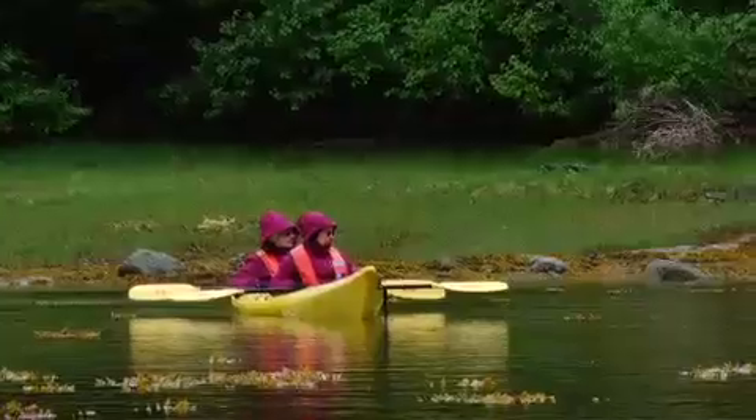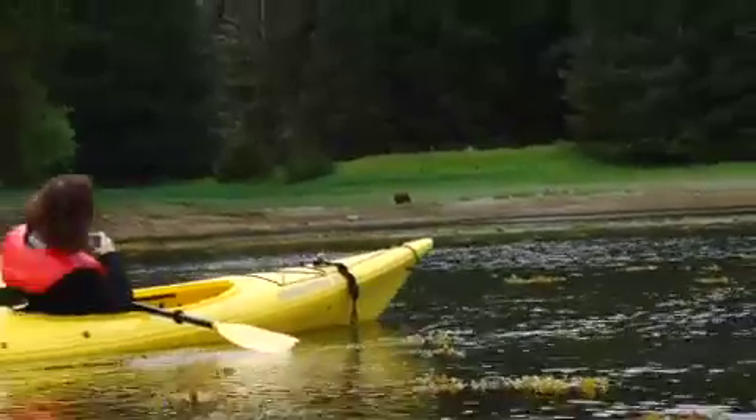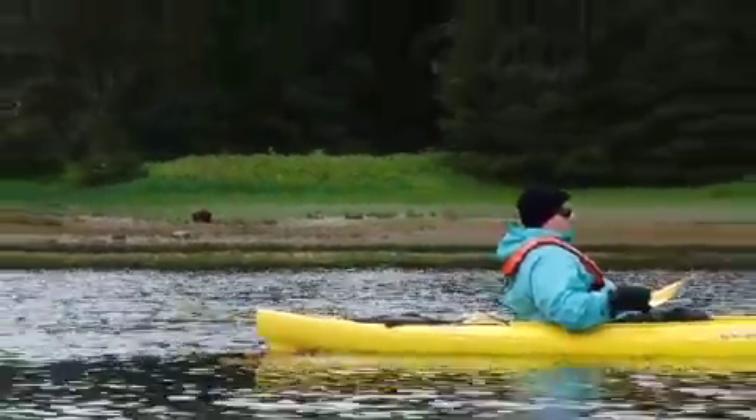Here we mostly have sockeye salmon, and sockeye salmon will spend about four years in the ocean and then they return. When they do, they'll come right up this same stream again and go up into Lake Eva.